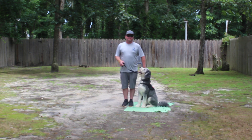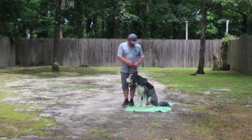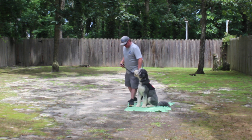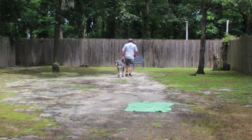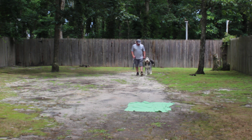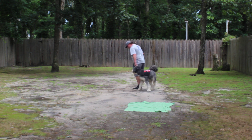Keep an eye on what Rich is doing with his left arm during the course of the video. The first exercise they're going to demonstrate is Biggie's ability to heel. At this point Biggie has a job to do, and that is to pay attention to you on walks. If you're walking very slowly, he should do the same.